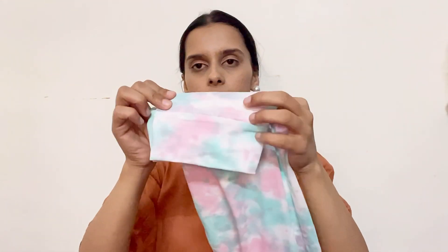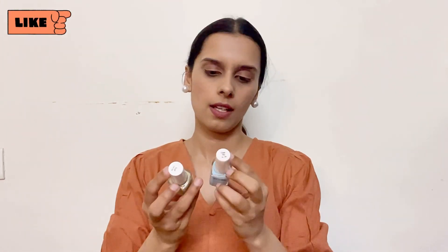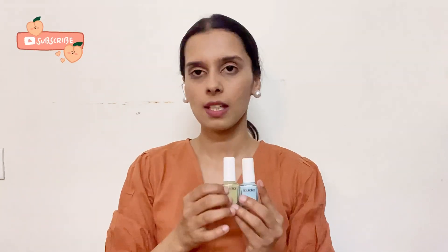Below you will get this detailing. Next I have two nail polishes — one is sage green color and one is sky blue color. Their code is also mentioned and both are 79 rupees each. Their stay is good.